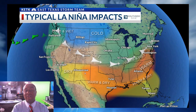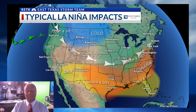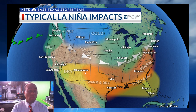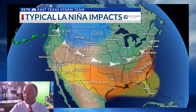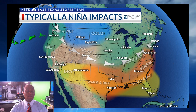But if you get back to the Pacific Northwest, that's where it's going to be wetter than normal. Then you're looking at colder than normal temperatures across portions of the northern plains and the upper Rockies and all the way through the deep south region. Warm and dry conditions are typically expected during this type of La Niña weather.